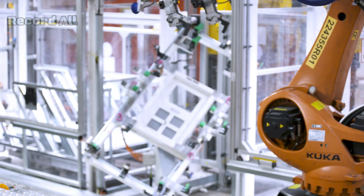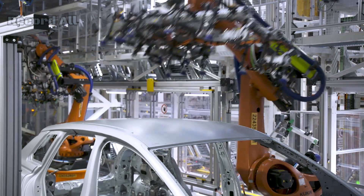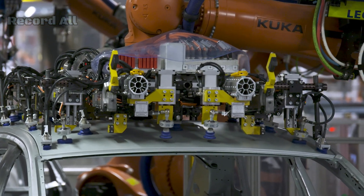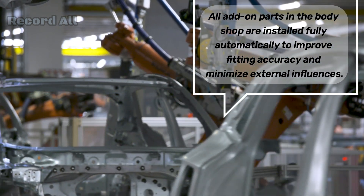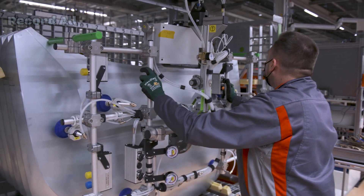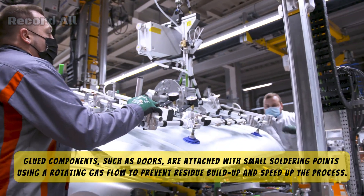Welding and assembly. After the panels are pressed, they are welded together to form the body shell of the vehicle. The Zwickau plant uses laser welding technology for precise and strong joints. In addition to welding, the assembly involves attaching various body components such as doors, hoods, and trunk lids. The welding and assembly processes are heavily automated, with robots handling the bulk of the work, ensuring that the body shell is constructed with millimeter precision.